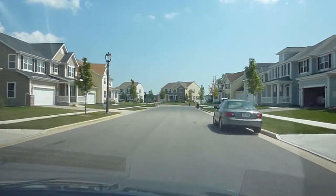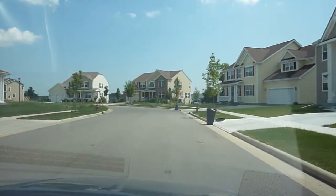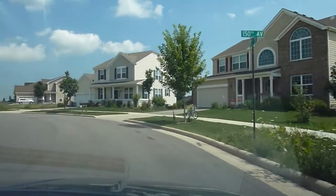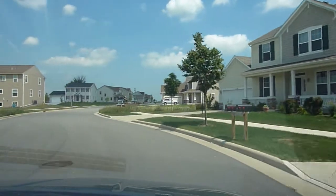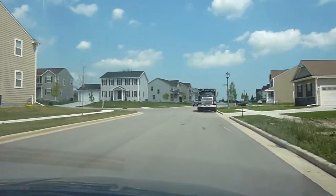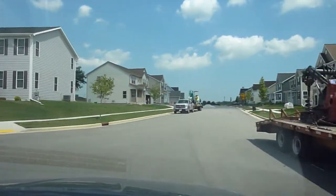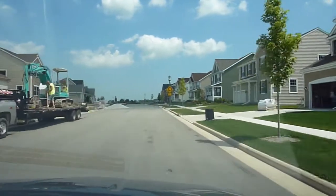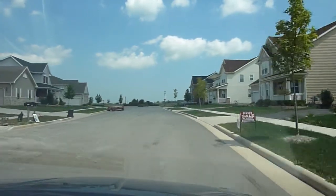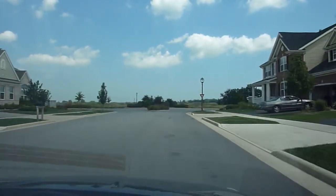There also appears to be a golf course on site. I don't know if it's part of Strawberry Creek or if it's just something else that happens to be in the same place — couldn't find any information on that. There's definitely a lot of empty, vacant land still around. The roads dead end in the field in various places, so I'm assuming this place has a lot of room to grow still.